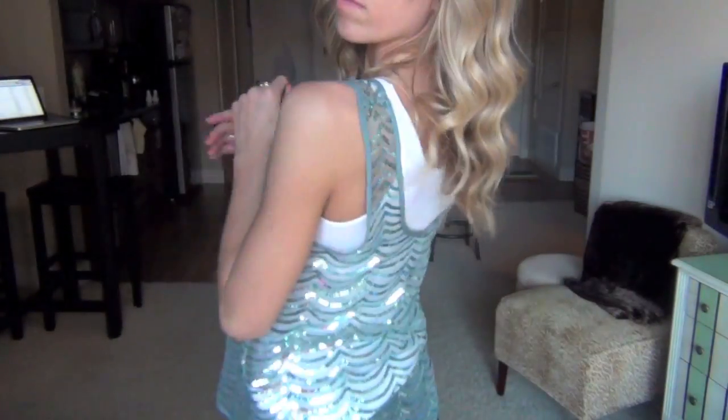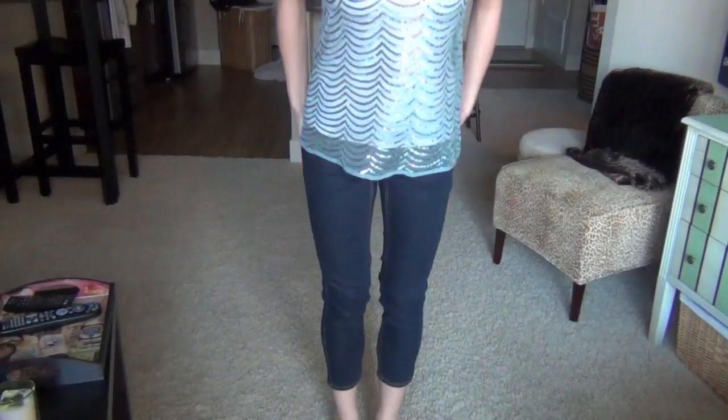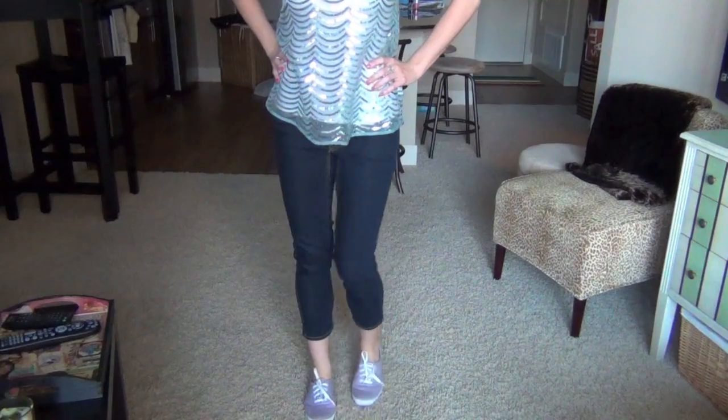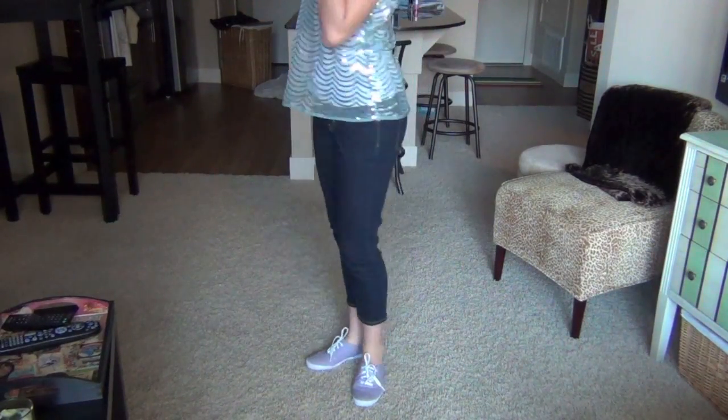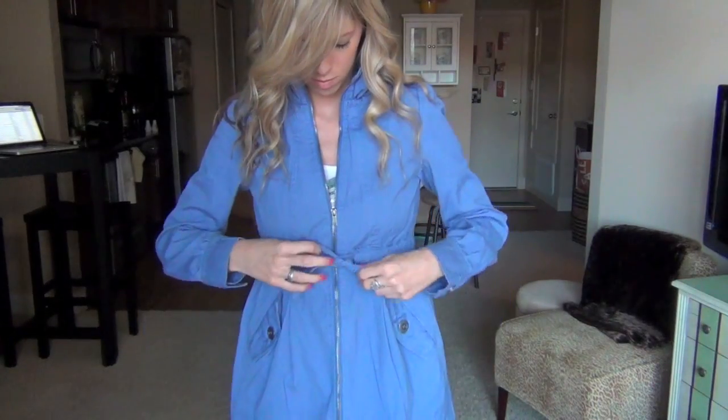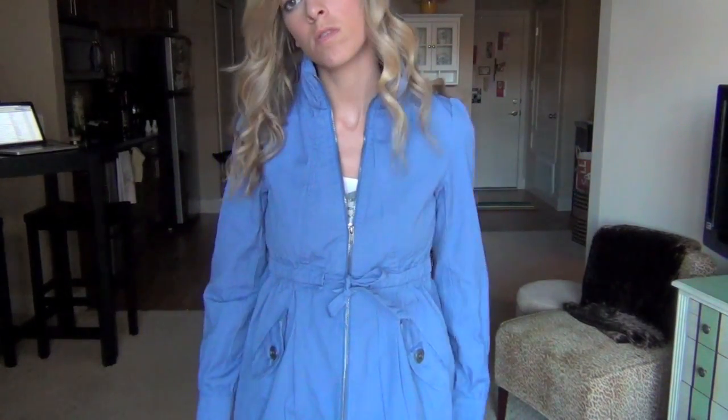Here I started off with my teal sparkly tank top and I put a white one underneath it, and then I have my dark wash denim cut-offs and my lavender Keds. And then I'm wearing this kind of periwinkle colored coat that I think is really good for spring.